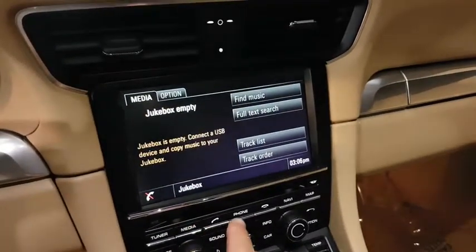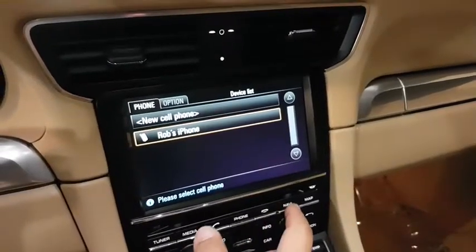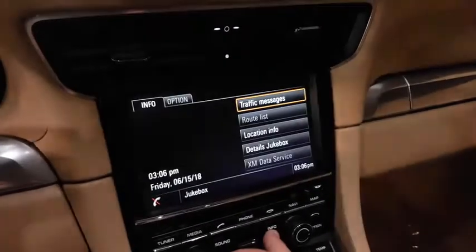Child safety rear door locks, center console, leather seats, brake assist, daytime running lights, emergency trunk release, heated outside mirrors, vanity mirrors, and rear fog light.